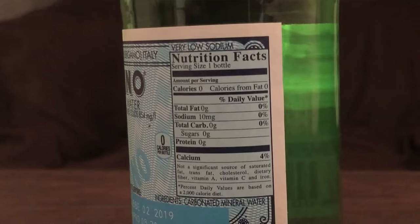San Pellegrino has 4% of your daily calcium needs — that's kind of interesting. And this comes in an 8.5 fluid ounce bottle. A six-pack of this is $4.49 — that's pretty expensive. This was purchased from Donatelli's Italian Food Center. They come in several sizes, but here's the smaller size.